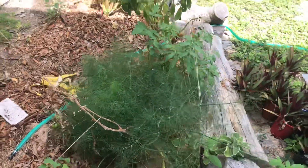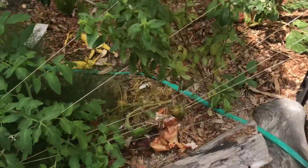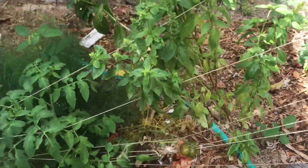Nice big fennel bush. This is a black Russian tomato plant. I think these will be the last couple of tomatoes of the season. This one's been eaten by something, so I guess I don't want to be eating that.